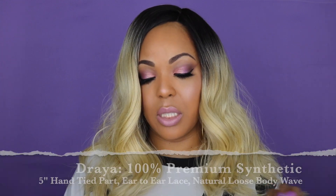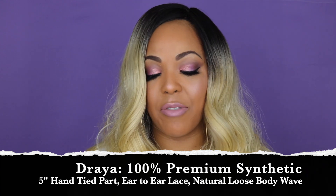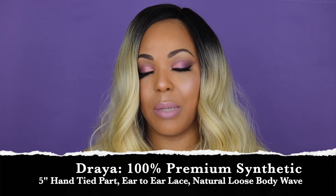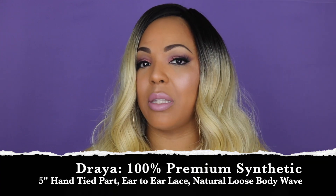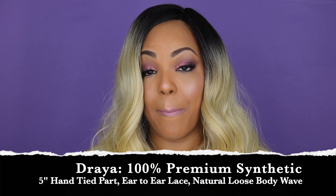The specifics for this unit: it's 100% premium synthetic hair, it has a five-inch hand-tied lace deep part, ear-to-ear seamless lace front — I'll show you beauties that once I take the unit off — and it has a natural loose body wave. I love the natural loose body waves, it's so pretty, it hangs really gorgeous.